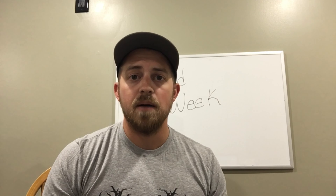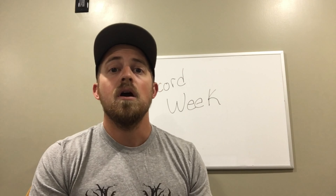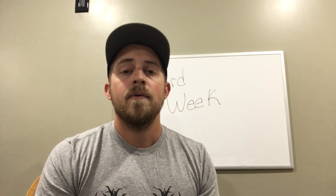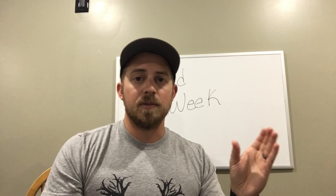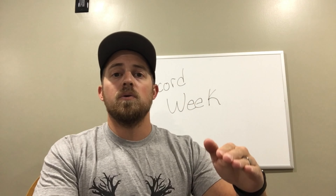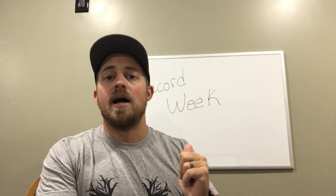Hey guys, welcome back to the channel. My name is Rob and this is Bluegrass Profits. I'm breaking down my record week of sales on Amazon — all the items I sold from August 12th through August 18th, that seven-day stretch. If you like that, go ahead and stay tuned; I have a lot of items to share with you guys.